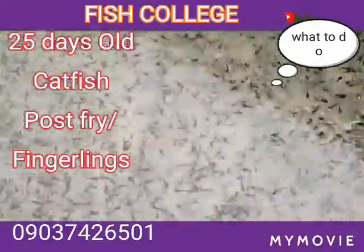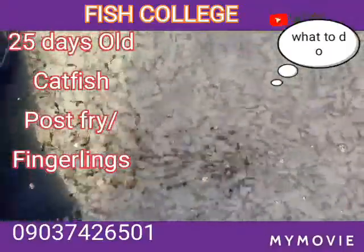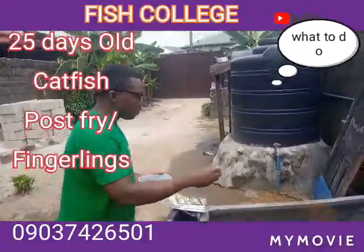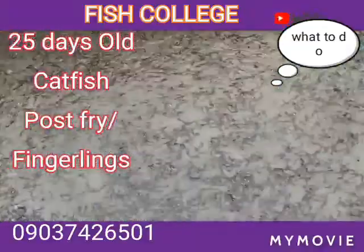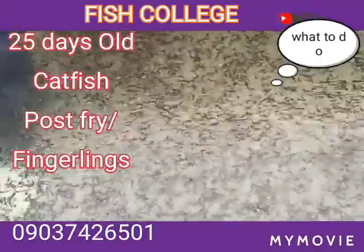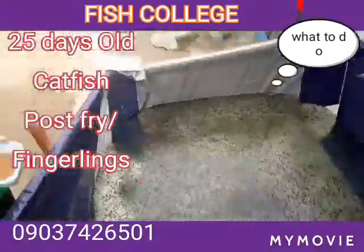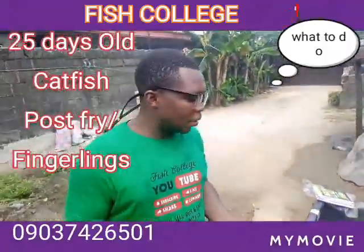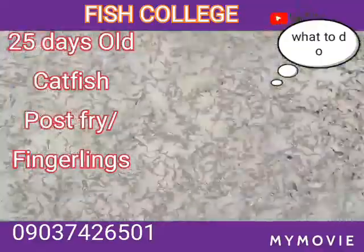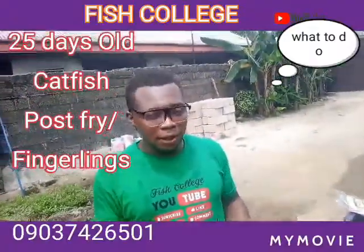We have made arrangements and we are going to transfer them so they can shoot out to juvenile. Because the water is very neat, they are all coming for their food. Now listen very well — the fish I see here are just 25 days old, that is three weeks and four days.